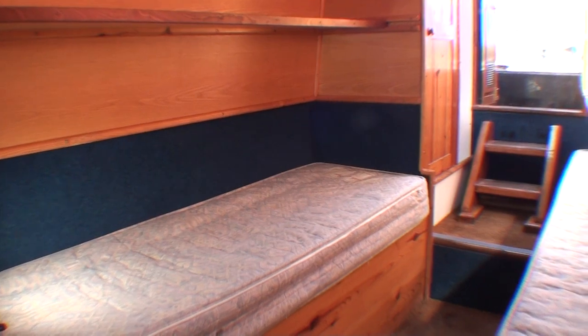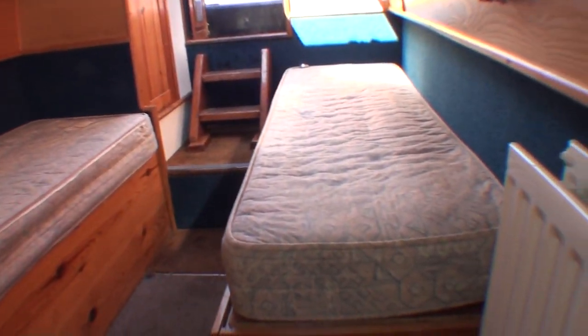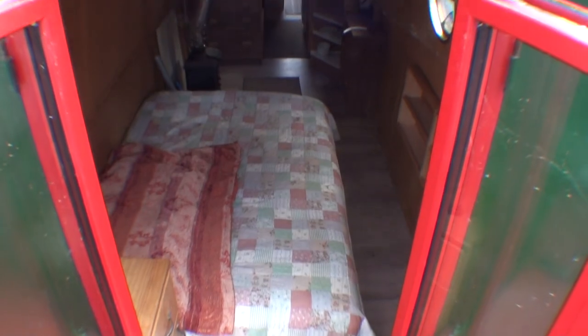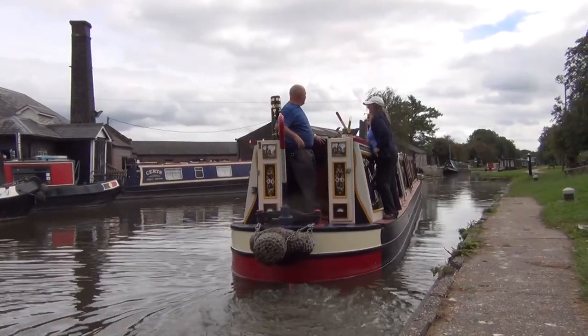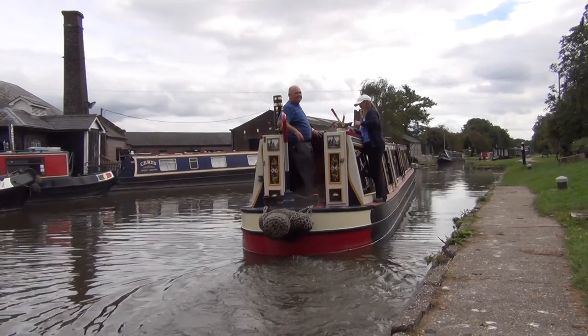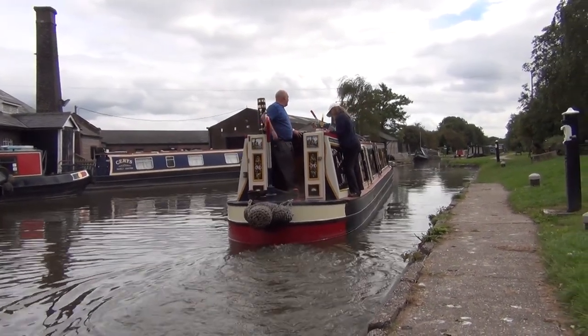Fixed or make-up beds? It's a matter of size and convenience. Some smaller boats simply can't accommodate a fixed double bed without an unacceptable limitation on living, cooking and washing space. You get used to having to make up beds daily, just as caravan owners do, and it's not the end of the world. But if you have the space on your boat, a fixed bed is a blessing and it leaves more time to do the important things — like go to the pub when you stop for the day.